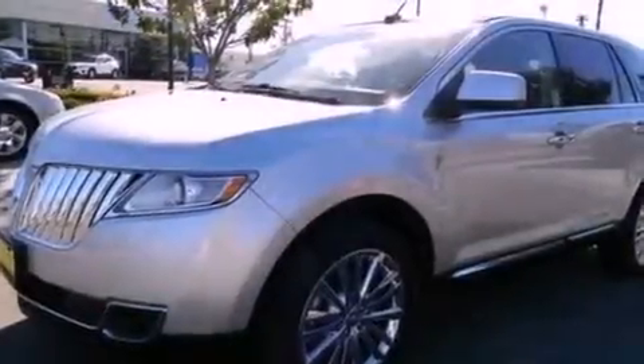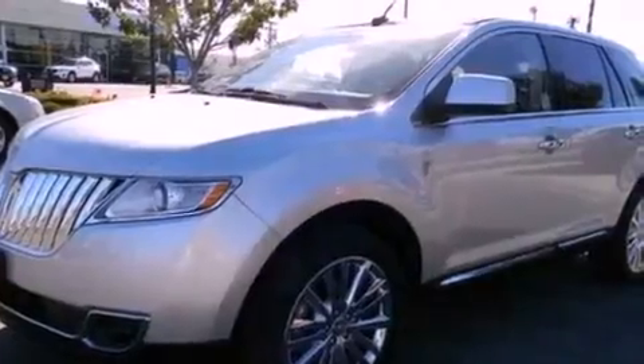Its top features and packages include cooled seats, 10 perfectly positioned speakers, 100% commercial-free Sirius satellite radio, big 18-inch wheels, and traction control and stability control systems.